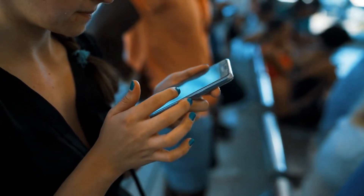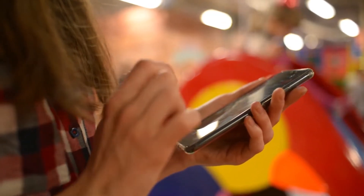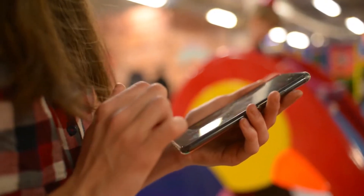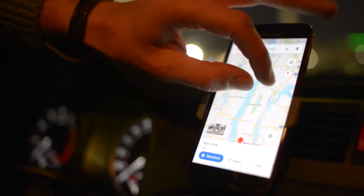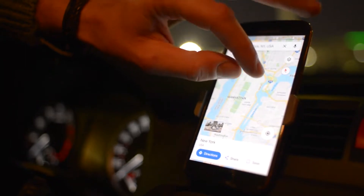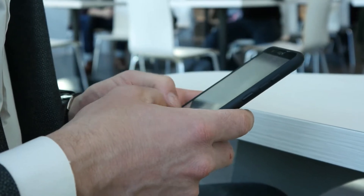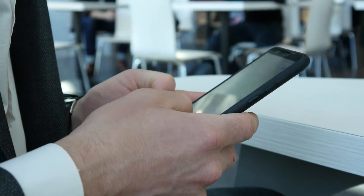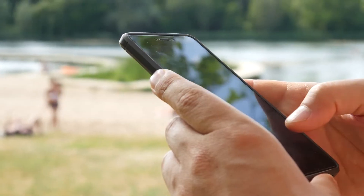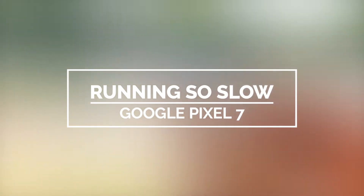When a high-end device like the Google Pixel 7 starts to run slow, it can be an issue with the firmware, or the problem can be caused by some apps that aren't working normally. The best way to know what the issue is about is to troubleshoot the phone. Fortunately, performance-related problems aren't really that serious and you can fix them easily by doing some troubleshooting procedures that aren't that hard to do. In this video, we will show you how to fix a Pixel 7 that's running slow.